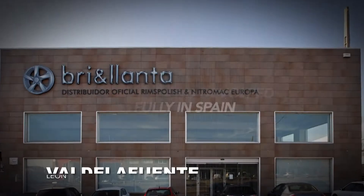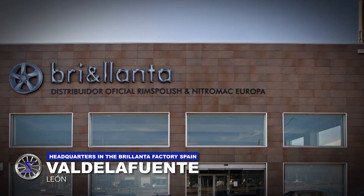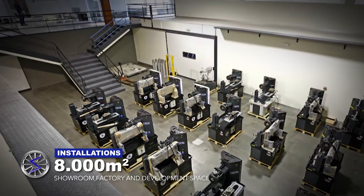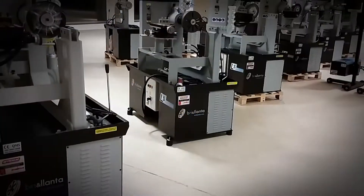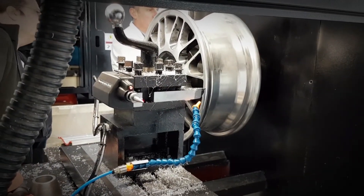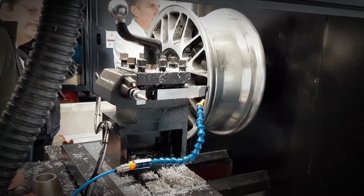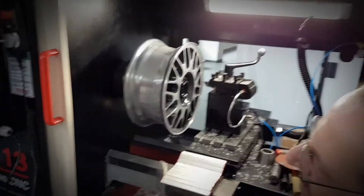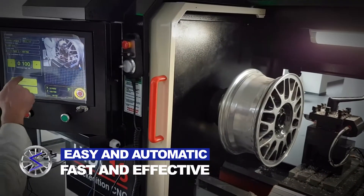What should you know before buying the RIDI 13 CNC Black Edition? It is a machine of Spanish development and manufacturing. You can visit us at the Brillanta factory in Val de la Fuente, León. In our facilities of 8,000 square meters, you can see all kinds of machinery for the professional restoration of alloy wheels, with direct customer service where you can see and test all machines.